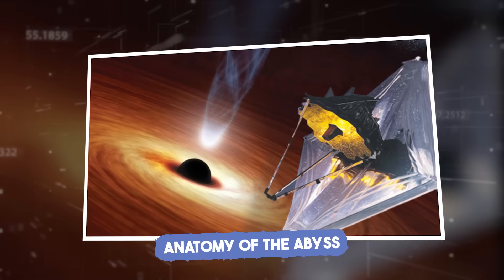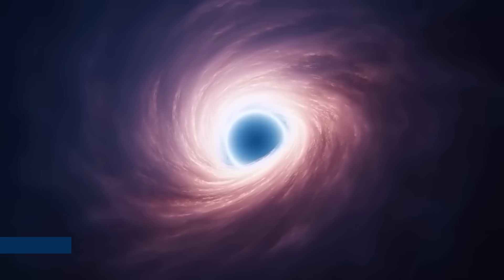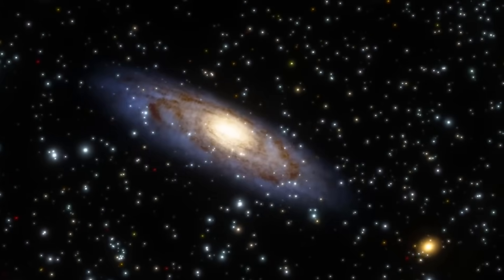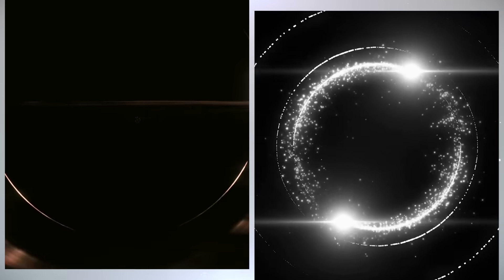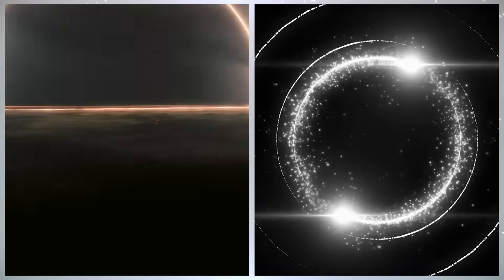Anatomy of the Abyss. The moment you hear the word black hole, you might picture a bottomless pit. But the truth is more like a layered monster, each layer stranger than the last. First, there's the event horizon — the outer shell of a black hole, like a cosmic point of no return. Nothing, not even light, can escape once it crosses this invisible border.